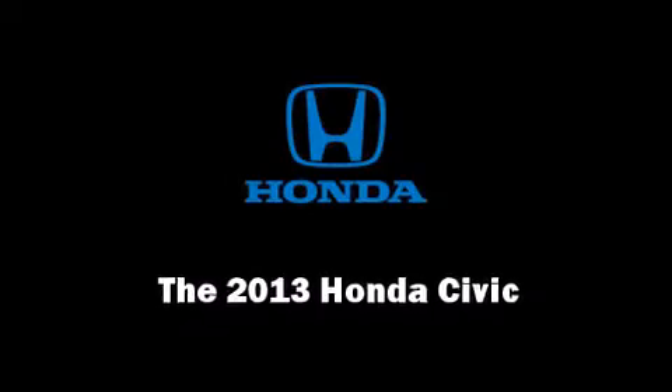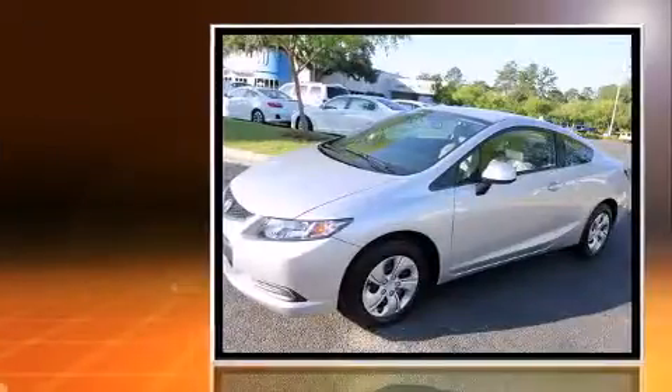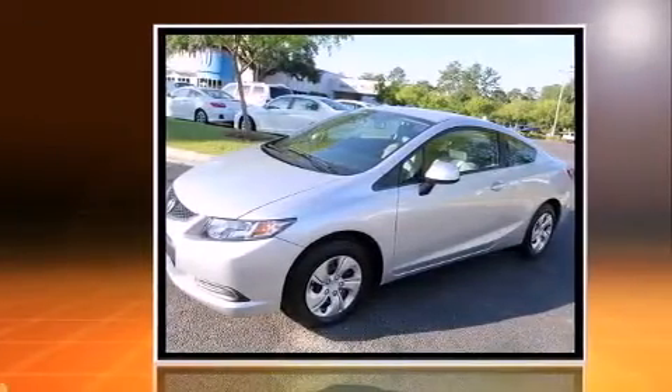Step into the 2013 Honda Civic Coupe. This two-door, five-passenger coupe will allow you to take command of the road with confidence.